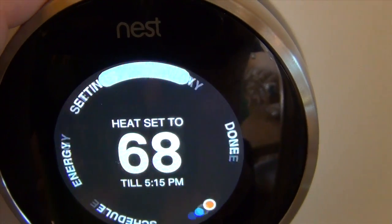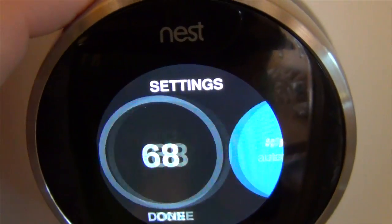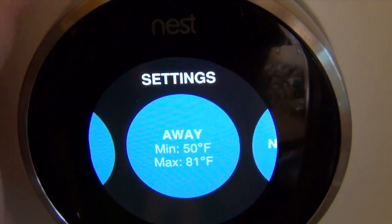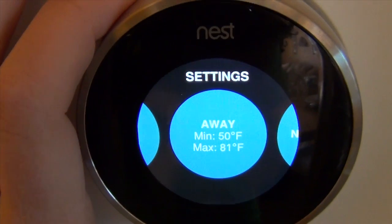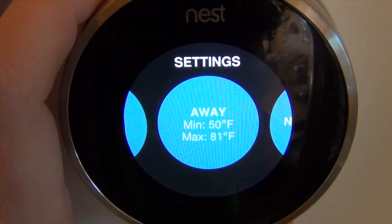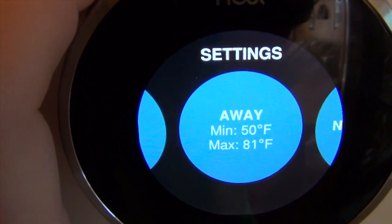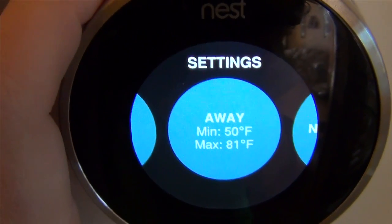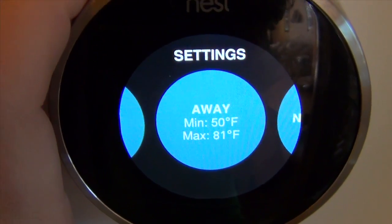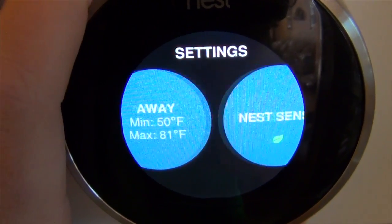In our settings, we have our minimum set at 50 degrees and our max set at 81 degrees — basically both good temperatures: 81 degrees in the summer and 50 degrees in the winter. If we're away, the house will go down to 50 degrees, and then when we come home it will go back up.